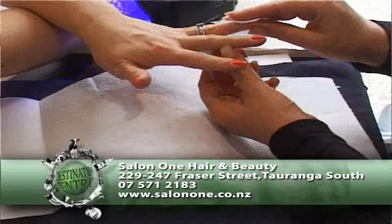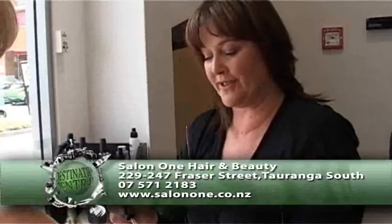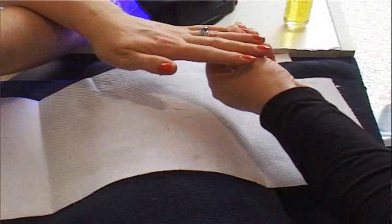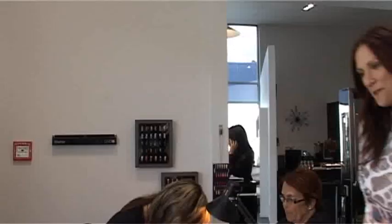The final thing we do is just pop a little bit of oil over the cuticle just to nourish the cuticle area. There we go. Wow, Tracey, that colour just pops on you. Yes, I'm absolutely thrilled with it — it's going to go with everything. Right, girl, I think it's time we got you some shoes!